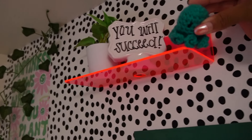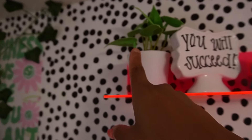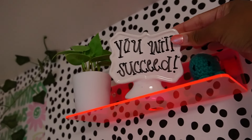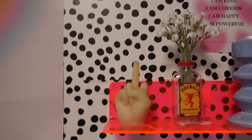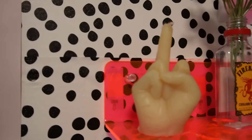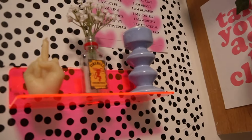Then I have two more acrylic shelves. This one just has three items — another octopus but he's blue this time, one of those plants from the pack, and this little thing my brother got me for my birthday where I wrote 'you will succeed.' My LED light banana, because what is a room without it? Lastly, I have this shelf with a middle finger candle — I think it's so funny, it's from Etsy. And then I have another fireball with flowers from Pop Shelf, which I got for like $5.